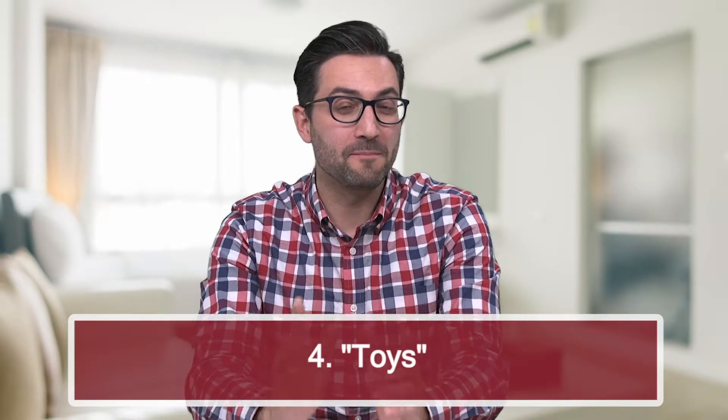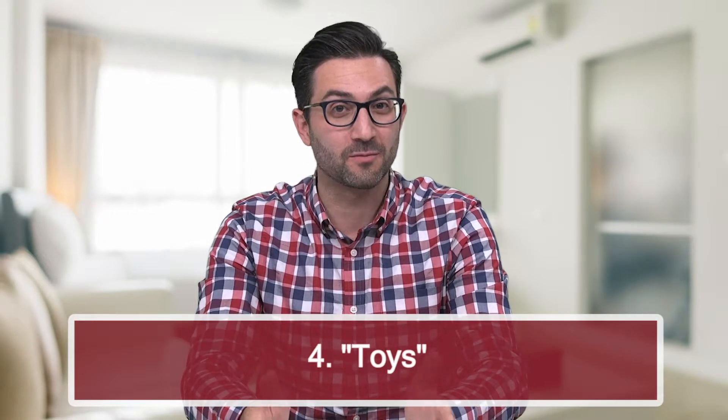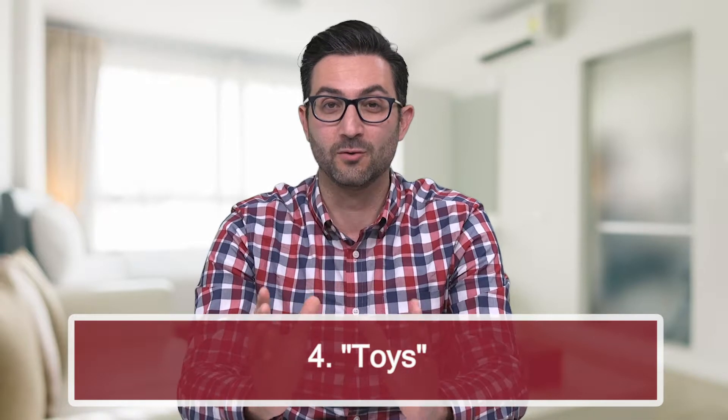Number four: toys in the bedroom — and I'm not talking just about kids toys, we're talking about adult toys too. You would be shocked how many people report adult toys being a huge turn-off when they're on a showing. So if you've got adult toys and or kids toys, take them out of the room, put them away, and make sure you hide them so you don't turn a buyer off. What may be a turn-on for you may not be a turn-on for somebody else.